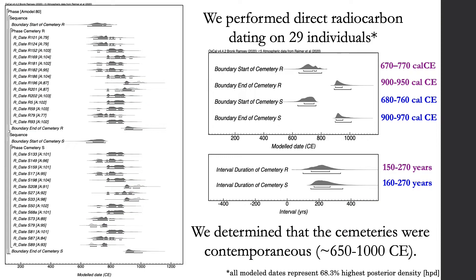Before getting into the ancient DNA analysis, we performed radiocarbon dating on 29 individuals and constructed a Bayesian chronological model to estimate the start and end dates and duration of Christian-style burials in each cemetery. Our direct dates support that the cemeteries were in use contemporaneously. The burials analyzed here span about 650 to 1000 CE, covering part of the early Christian period and the early part of the classic Christian period.